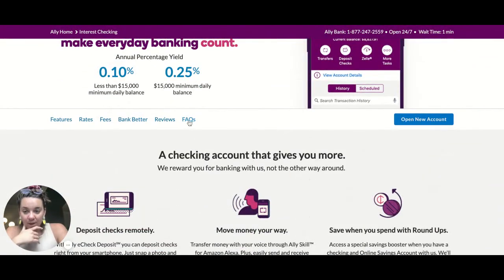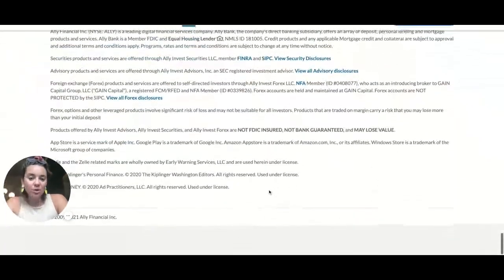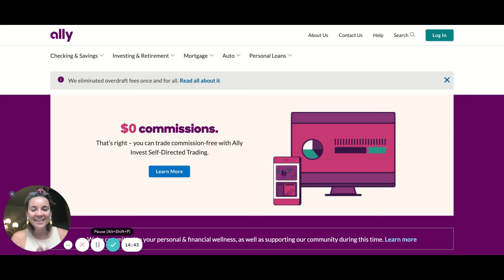We want to go to the FAQ section, make sure we're looking at the fee section, and always go to the bottom to look at all of the fine print. That is Ally Bank. Let me know if there is another bank you'd like me to do a walkthrough of, or if there are other features of Ally you'd like me to walk through — let me know in the comments. I want to arm you with the knowledge to go to any bank or financial institution's website and understand what to look for and where to look for it. Make sure you subscribe — I'll be doing many more of these. Catch you next time.